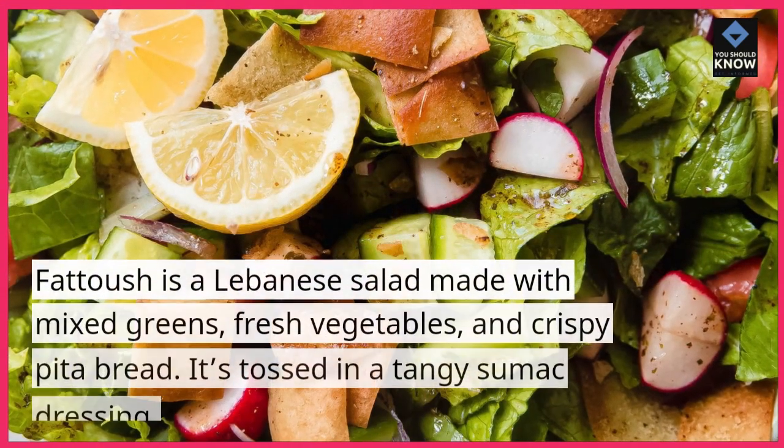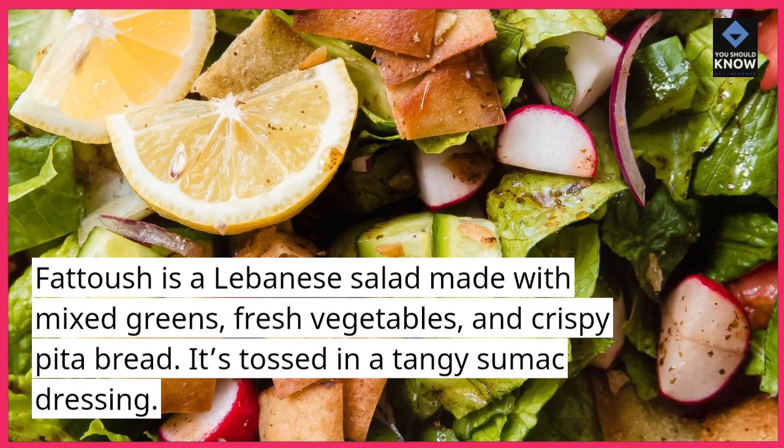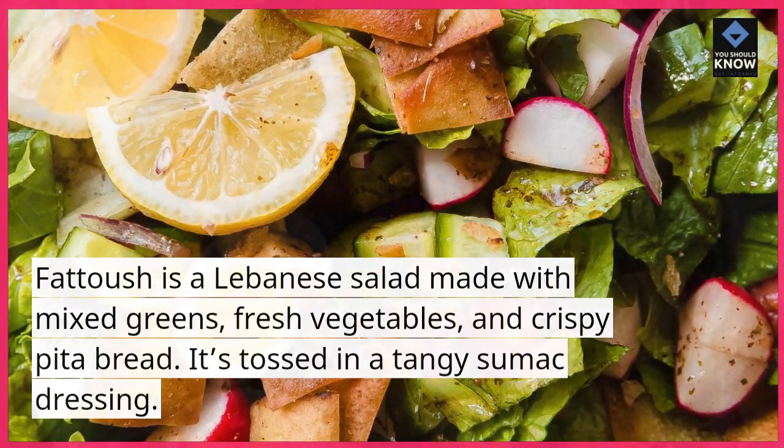Fatouche is a Lebanese salad made with mixed greens, fresh vegetables, and crispy pita bread. It's tossed in a tangy sumac dressing.